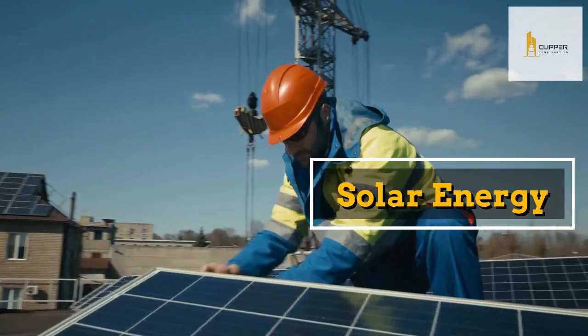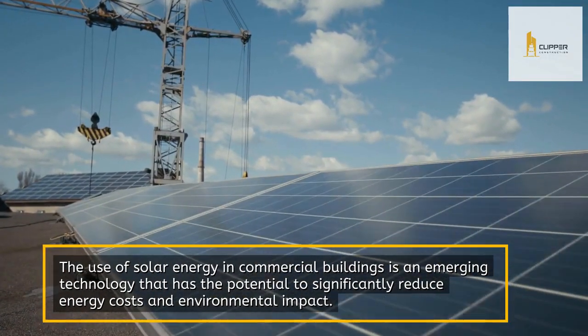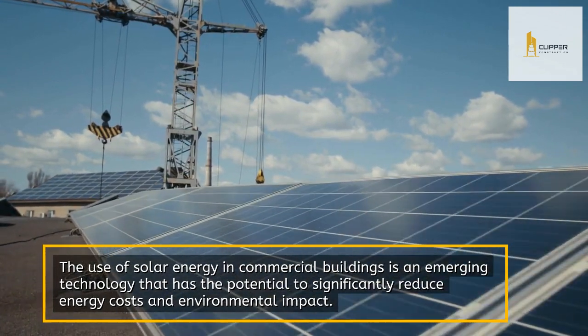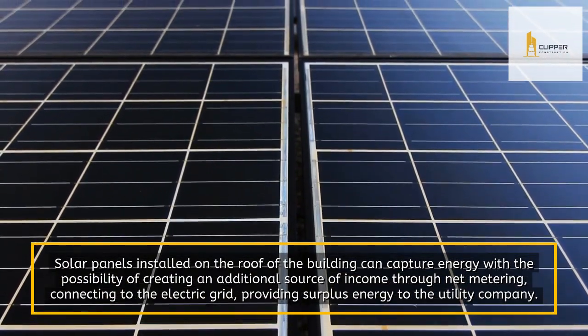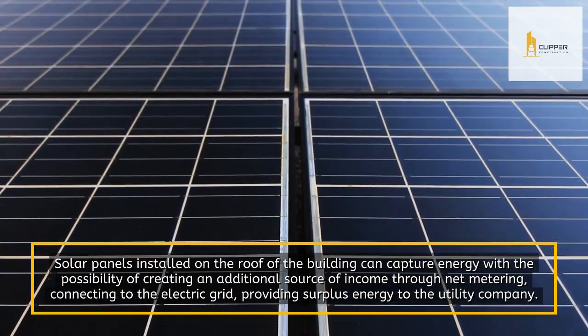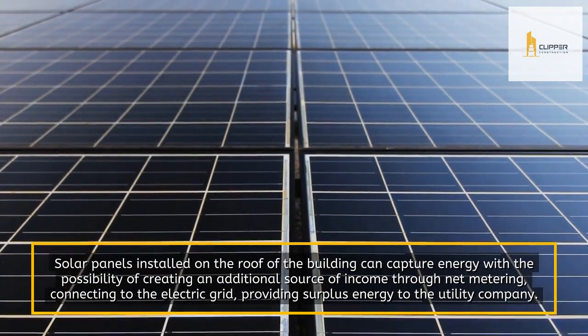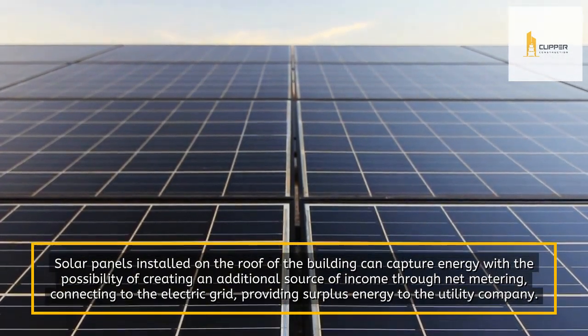Solar Energy. The use of solar energy in commercial buildings is an emerging technology that has the potential to significantly reduce energy costs and environmental impact. Solar panels installed on the roof of the building can capture energy with the possibility of creating an additional source of income through net metering, connecting to the electric grid, providing surplus energy to the utility company.